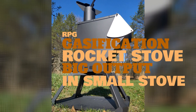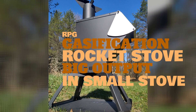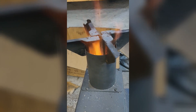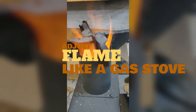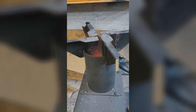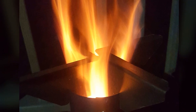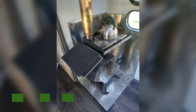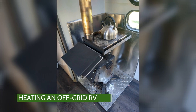Meet the RPG — the world's most advanced gasification rocket stove, made right here in the USA. These stoves can be used as an emergency or hot tent heater. Each RPG rocket stove can burn wood chunks up to 18 inches long with the door closed, with a fuel chute of 6 by 6 inches, operating as a standalone cooking stove or utilizing the high-efficiency burning capabilities as a wood stove for heating.